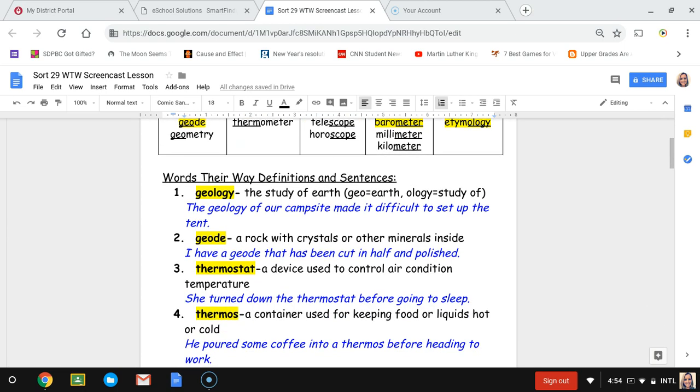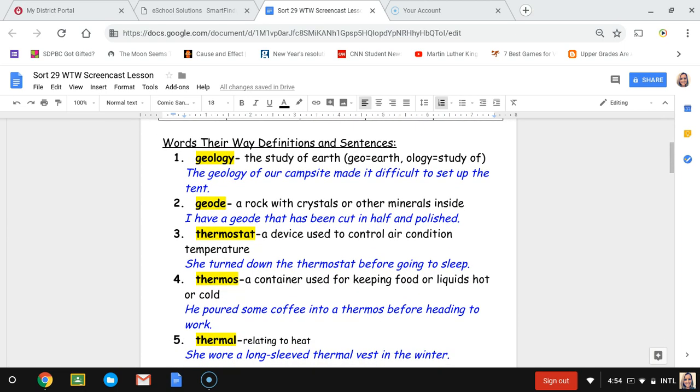Number one, geology. Geology is the study of earth because geo means earth and ology means the study of. The sentence for geology is: the geology of our campsite made it difficult to set up the tent — meaning the formation of the earth was probably too rocky or hilly to put up the tent.